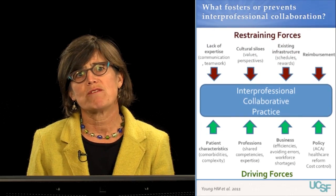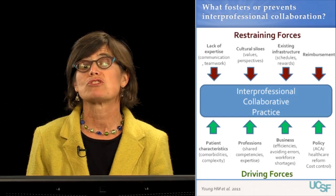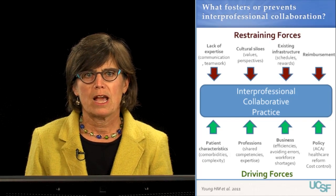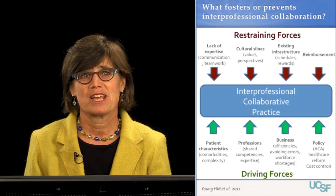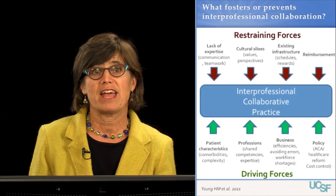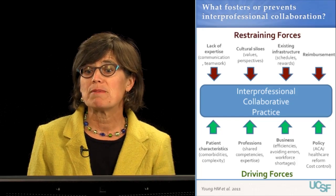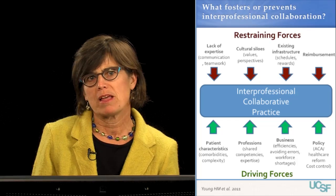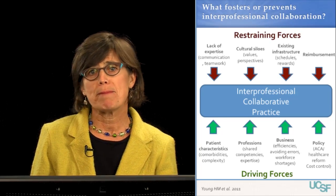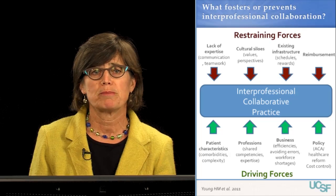What are some of the barriers or restraining forces? Despite an increasing focus on interprofessional education, many healthcare professionals lack critical skills in communication and teamwork necessary to collaborate effectively. We also train healthcare professionals in silos, and each profession has its own values and perspectives. Although these varied perspectives enrich collaboration, they also pose a barrier. Existing infrastructures, including schedules, lack of time for team meetings, and lack of rewards for collaboration, can be barriers. Finally, existing reimbursement structures don't always foster interprofessional collaboration.